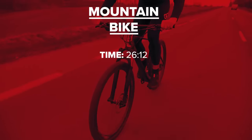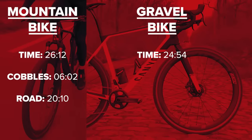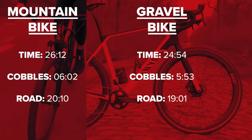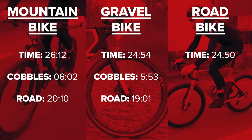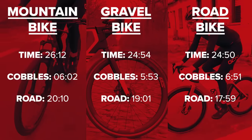The results don't lie. For my experiment on the mountain bike, I got a time of 26:12 — cobbles were 6:02, road was 20:10. On the gravel bike, overall 24:54, cobbles 5:53, road 19:01. On the road bike, overall 24:50 — only four seconds quicker than the gravel bike — cobbles 6:51, road 17:59.